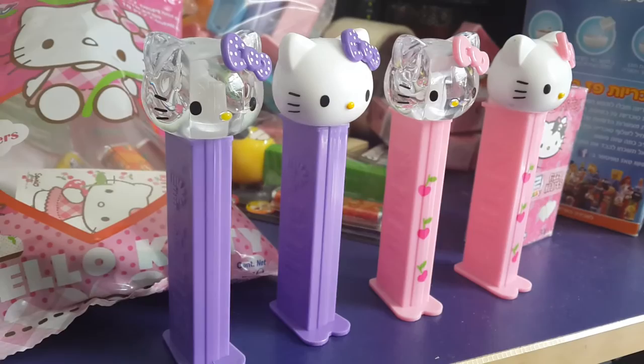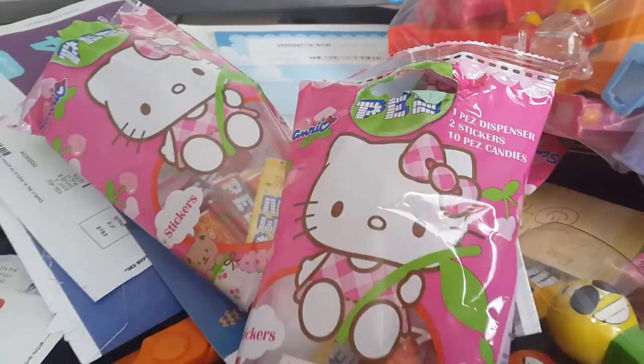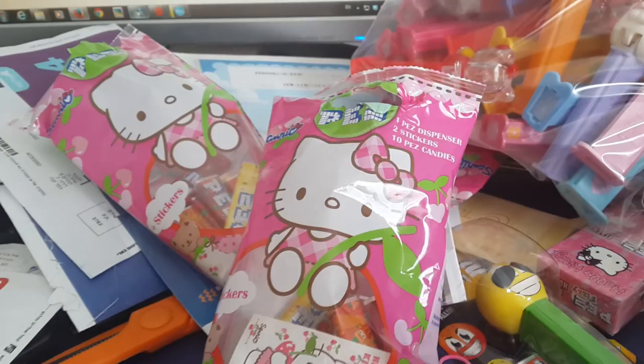They now come in those bags. The bags come with one dispenser, two stickers, and ten Pez candies. They are sold here in Israel for about a month I think, and some European countries surely have them as well.